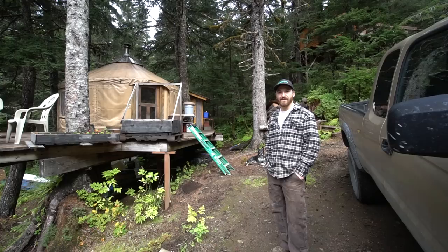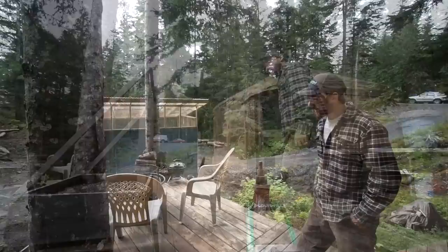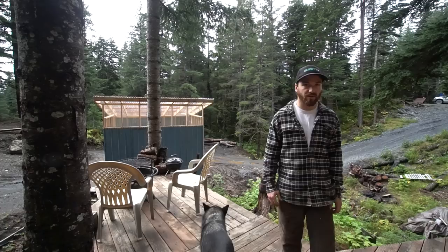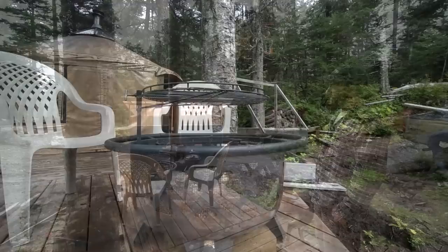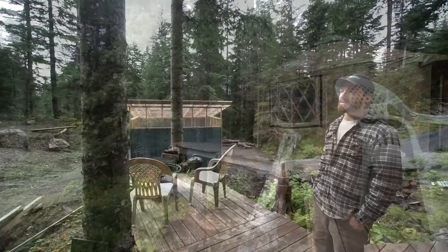This is my fancy staircase that I'll eventually change someday. I made this little extension because the deck was a little narrow. Decided to add a fire pit and some chairs and got my little barbecue. I've had guests here before and that's kind of the main spot to hang out. Inside the yurt isn't the greatest unless it's raining out. And back here is the outhouse.